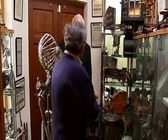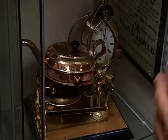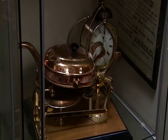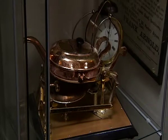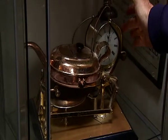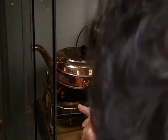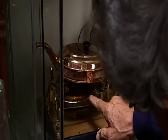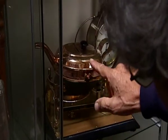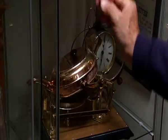Well, just a few of the items in the collection which you would like to have a look at. This is a clockwork teasmade from 1902 and it's the pride of my collection. How it works is you set the alarm. When the alarm goes off it knocks the lever, which knocks the lever, which knocks the lever, which causes a match to strike on a piece of emery cloth, which lights a paraffin lamp, which boils the kettle. When the kettle is boiled it automatically pours into the teapot.